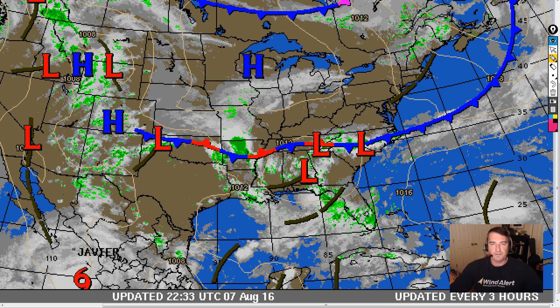Good evening. It is Sunday, August the 7th, about 8:35 p.m. This is Shea Gibson with Weather Flow and Wind Alert bringing you a Chucktown Wind Report as things get a little bit interesting in the southeast as we go into Monday, Tuesday and Wednesday. So let's dive right in and talk about what's going on.